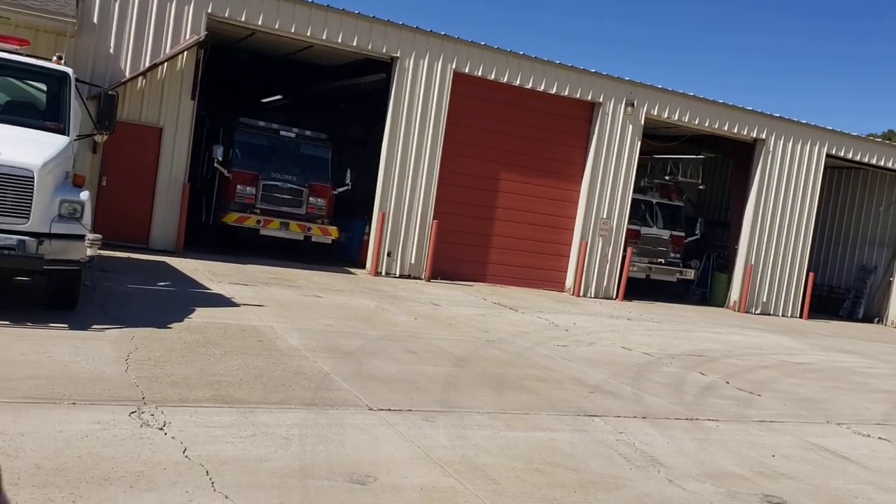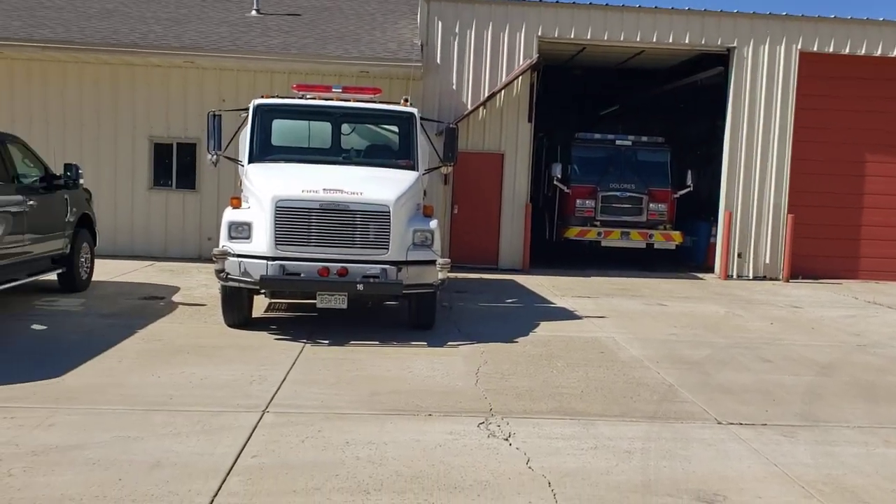Good morning, YouTube. This is Chuck, and this morning I'm back in Dolores. There are people at the fire station, so I stopped by and they gave me a quick nickel tour. They're kind of busy, so I don't want to take up a lot of their time, but I figured I'd give you a real quick one here.